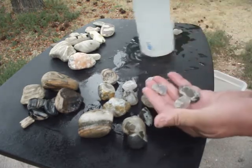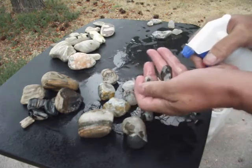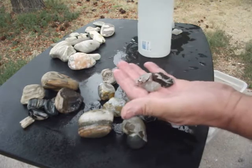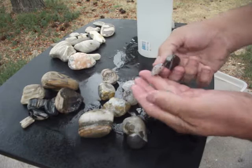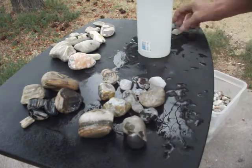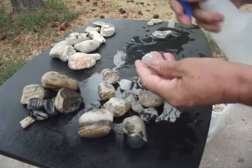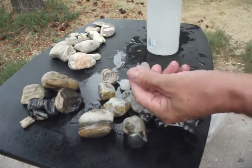I think that looks the best. Another piece of agatized rock — some more agatized rock there. Some smaller chunks of agate. Did find quite a bit of agate out there on the river yesterday. Some more.